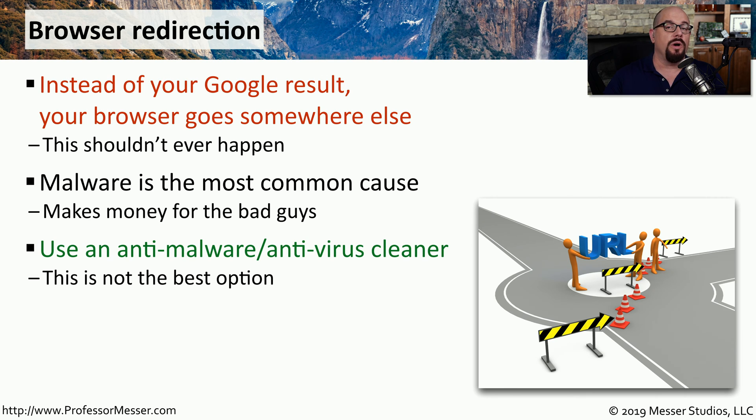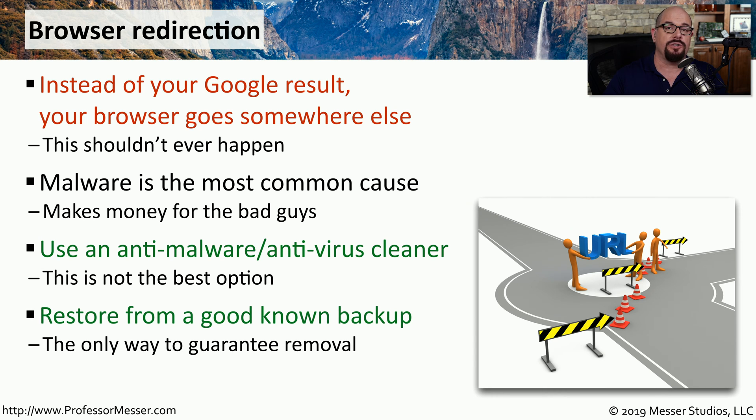To resolve that issue, you want to clean the malware from your system. But as we've already stated, that's not 100% guaranteed. The best possible answer would be to delete what's on your system already and restore from that known good backup.